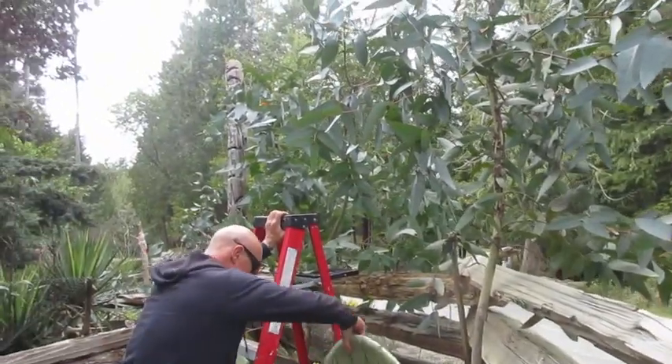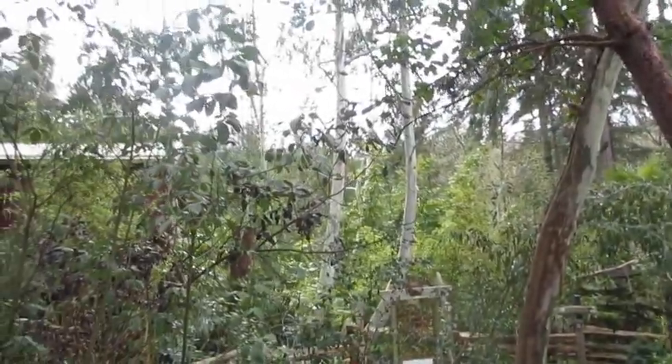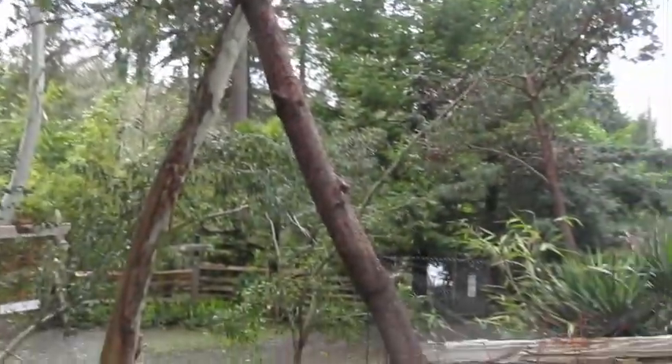We have some big eucalyptus trees on our property as you can see up through there. Those are the mountain gums. They're big. And then we've got parvula in here — beautiful. We have a lot of different varieties.